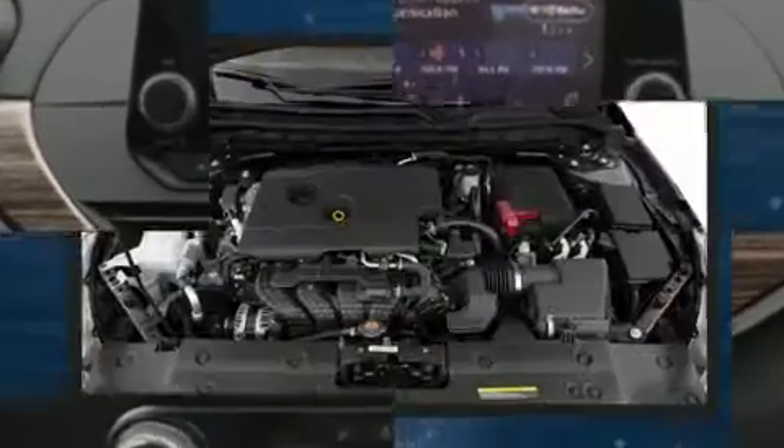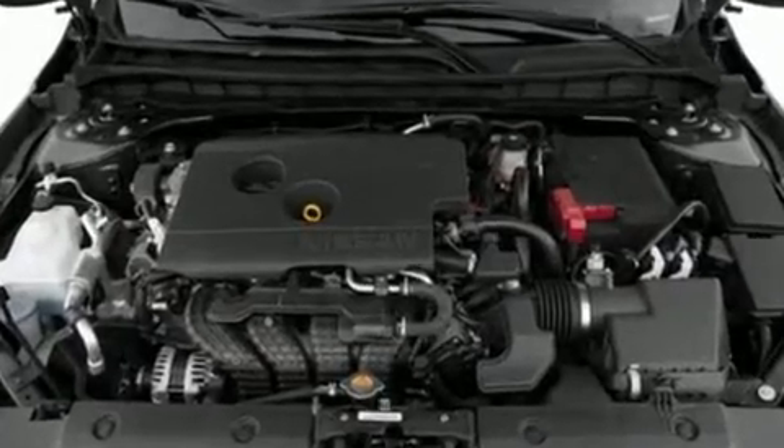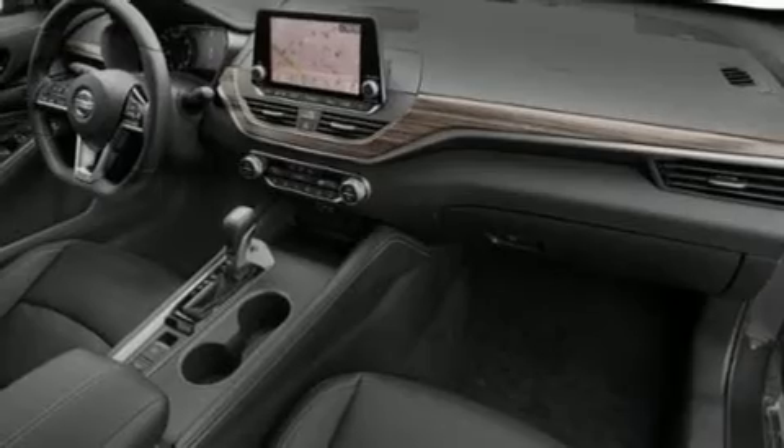All of the premium features expected of a Nissan are offered, including front and rear reading lights, variably intermittent wipers, fully automatic headlights, power moonroof, and one-touch window functionality.